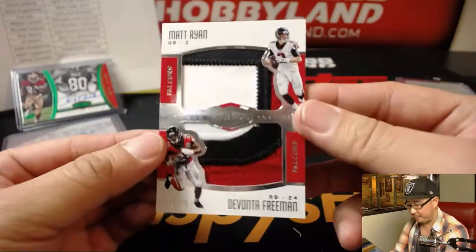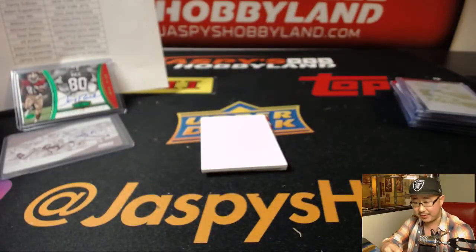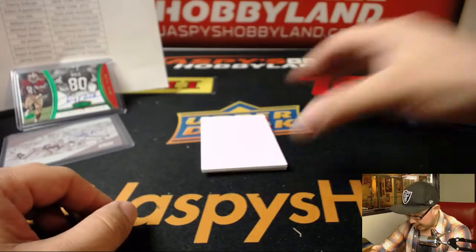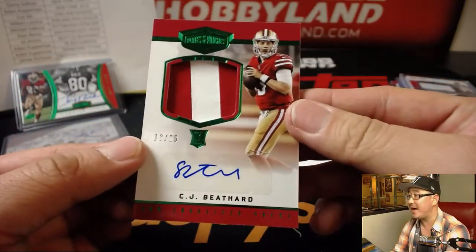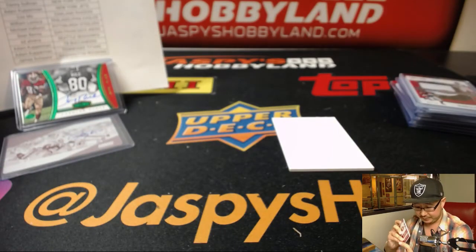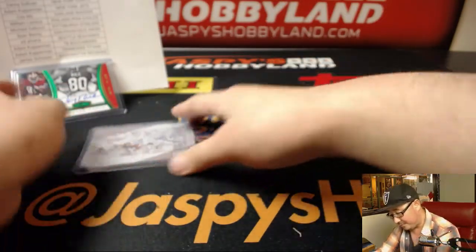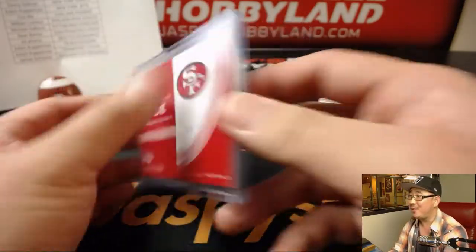Dual relic, Ryan and Freeman, 1 out of 50 — nice relics there, nice color in that one. Will and the Falcons and the Dirty Birds. And last but not least, we close out with 13 out of 25, CJ Beathard for Sean B and the Niners. But he really only cares about this right here — the 1 out of 3 Jerry Rice.